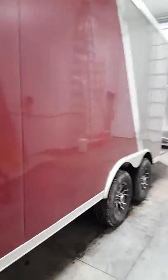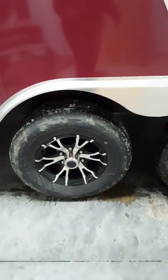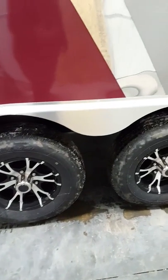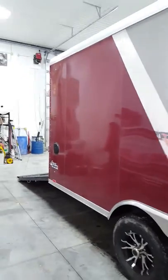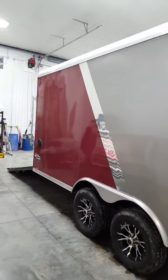These are a torsion ride unit with 5,200 pound axles and aluminum wheels. Two-tone pewter and brandywine on the rear.